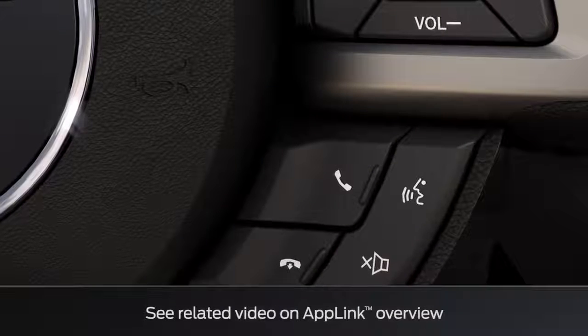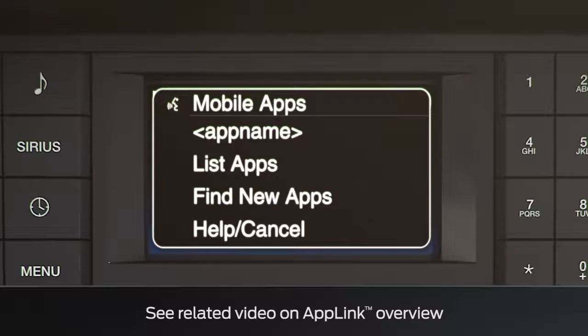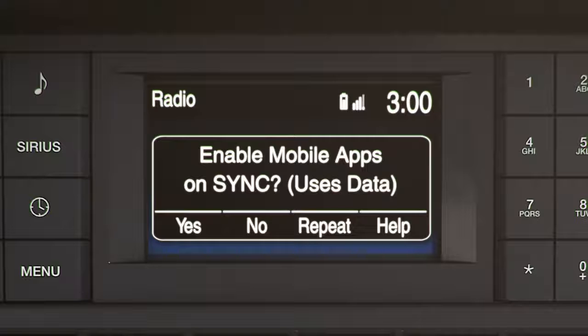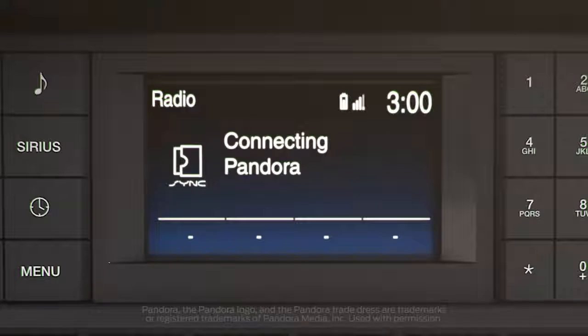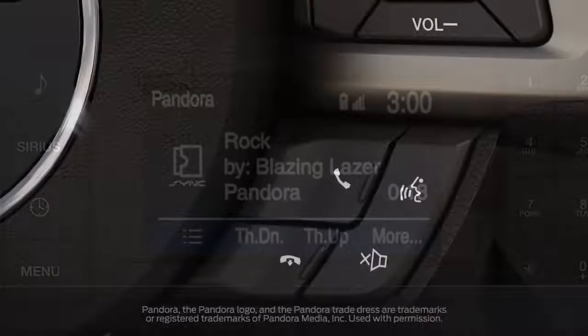Once you have connected, you can use your voice — say 'mobile apps' then the app you want, like Pandora. You'll get a screen that asks if you want to enable mobile apps on SYNC and lets you choose if you want to accept the data usage. Once your app is streaming you can use your voice commands to control it.